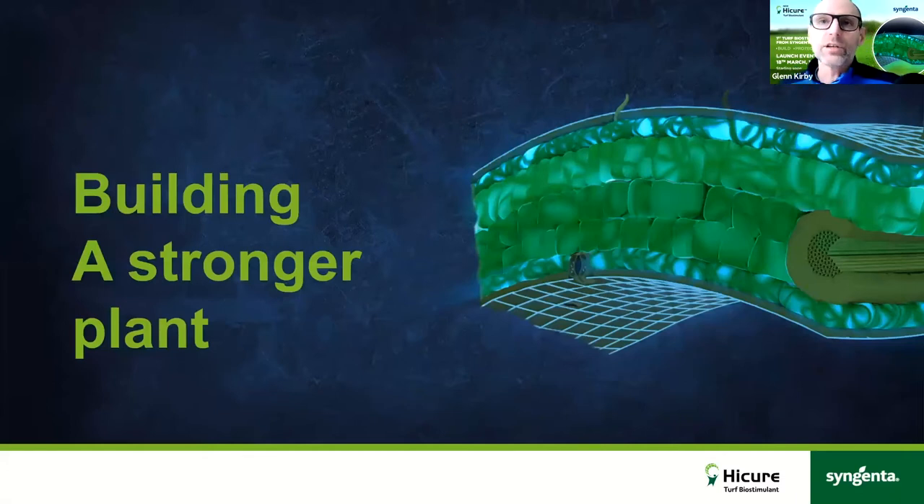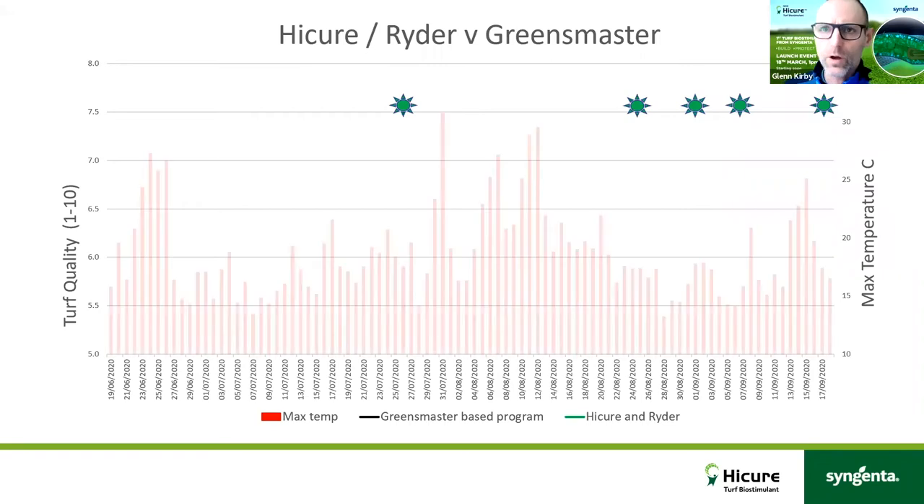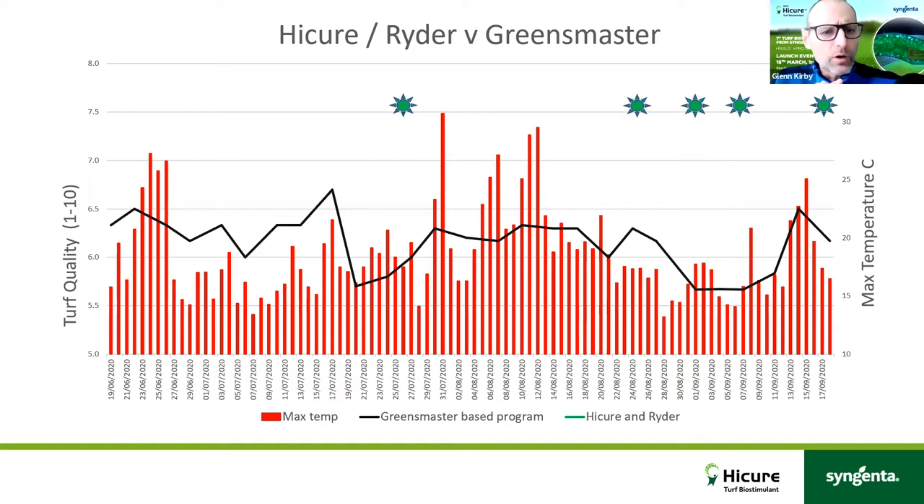From a HiCure point of view, the free amino acids rapidly enter the leaf and protect cells, providing a direct source of energy which can be immediately utilized by the plant. The ability to conserve plant energy that's lost through nitrogen assimilation when the plant is under stress is really important to getting the very best out of it. Now let me look at some program data — some of you may remember the lockdown trial we did at STRI last year.